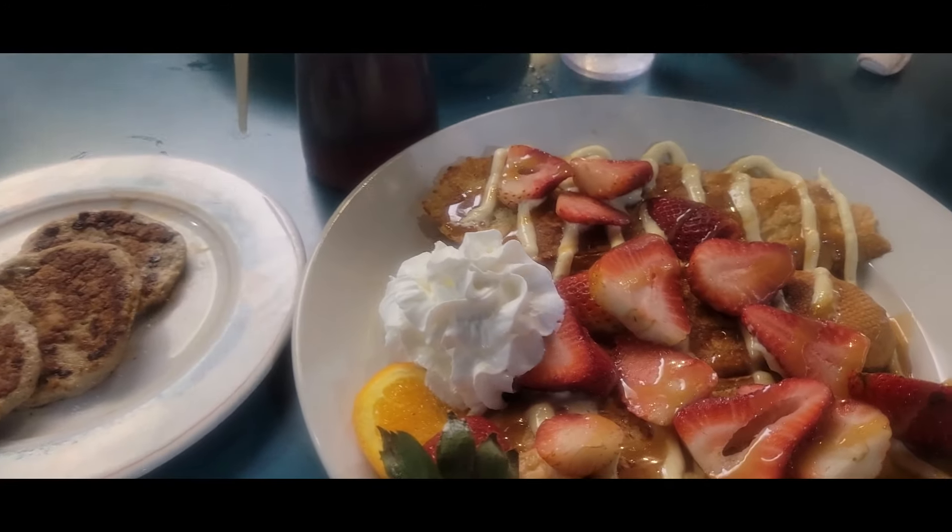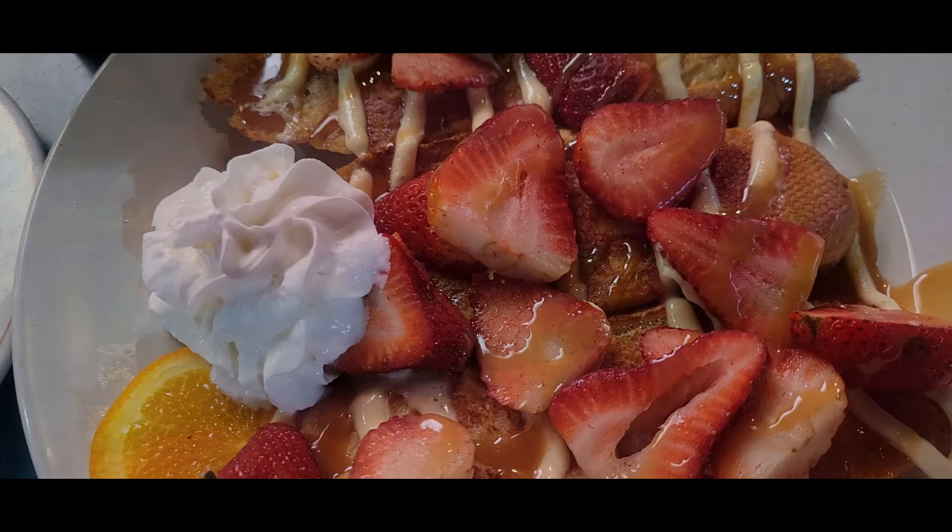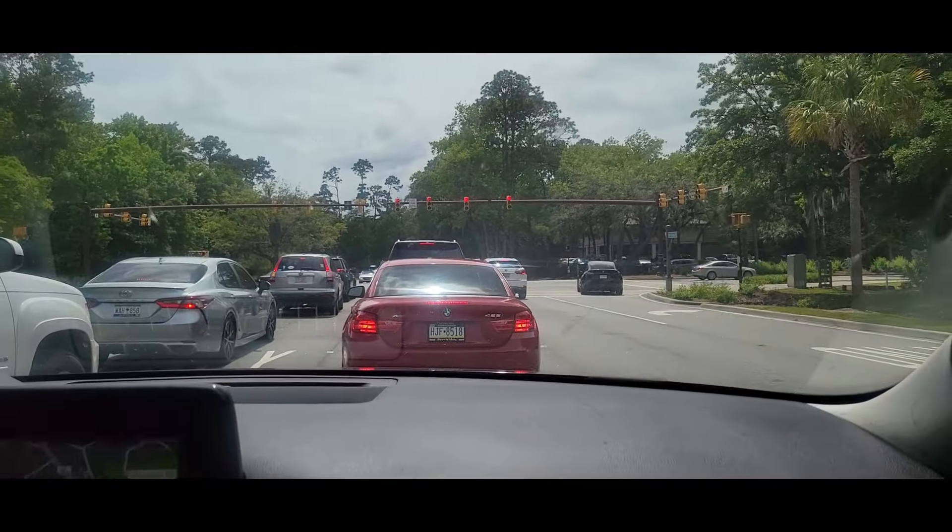The next morning we went out to breakfast at a place called Pancakes, and everything was very good. Mr. B had scheduled us two couples massages — Peter was amazing, and I think her name was Ann, who gave Mr. B his massage, and she was really good as well.